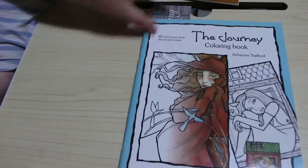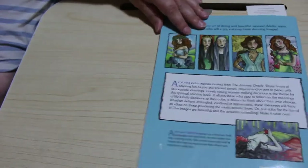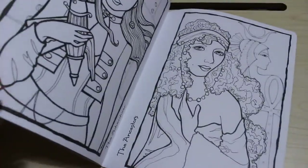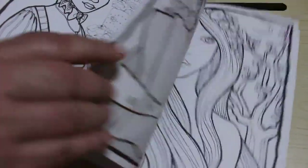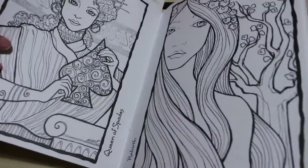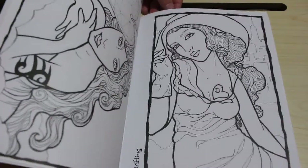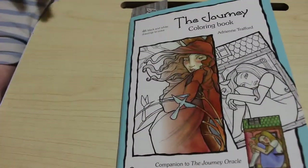The next books I got from another person — I paid a little bit for them. I got two books by an artist called Adrian Trafford. The first one's called The Journey — Companion to the Journey Oracle. They're really, really nice pictures. It is double-sided but the paper's quite thick. I might be able to use watercolours or non-alcoholic markers on them. If you want a flip through of this, let me know and I'll definitely do one.